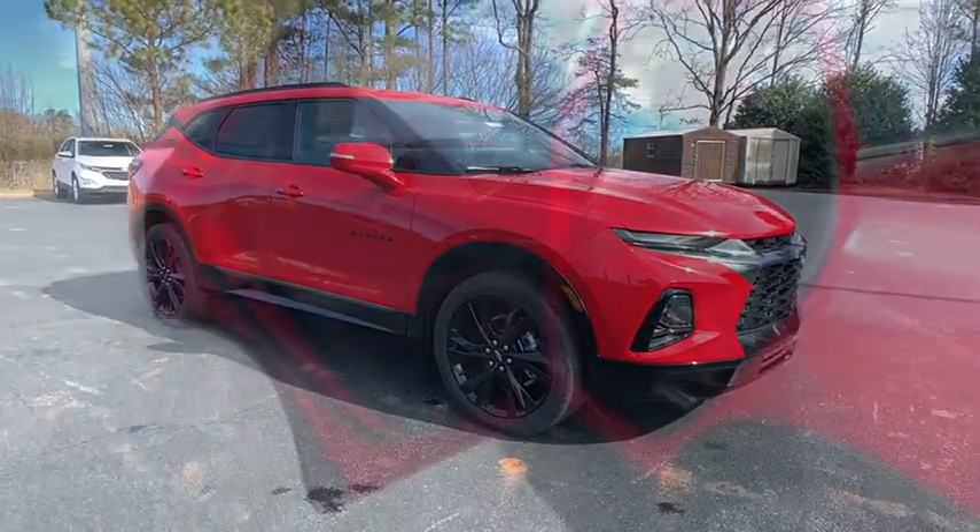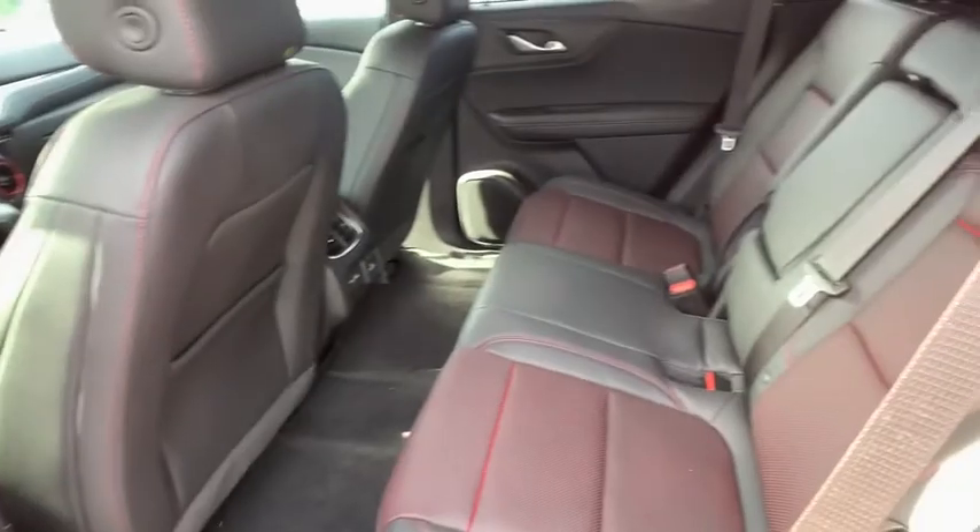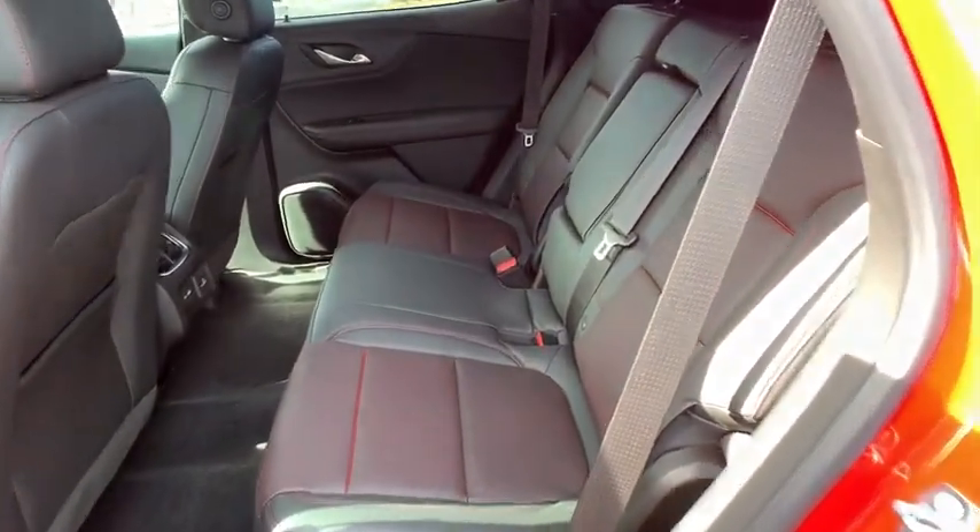Leather-wrapped steering wheel, Bluetooth, adjustable steering wheel, cruise control, keyless start, floor mats, four-wheel disc brakes, auto-dimming rear-view mirror, aluminum wheels.